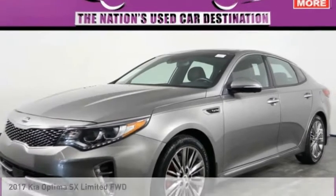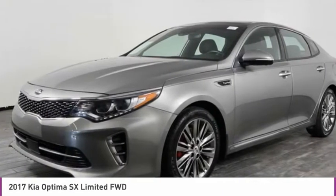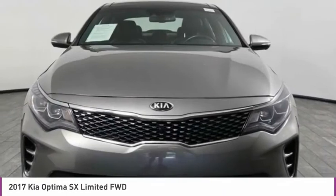Make a great choice today with the 2017 Optima. The all-new Kia Optima offers a new level of style and performance features from Kia.